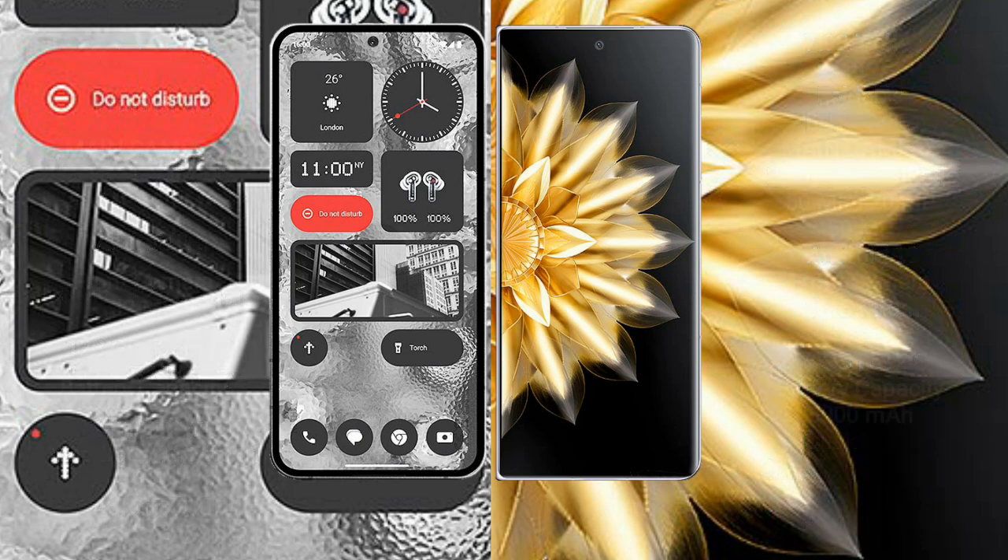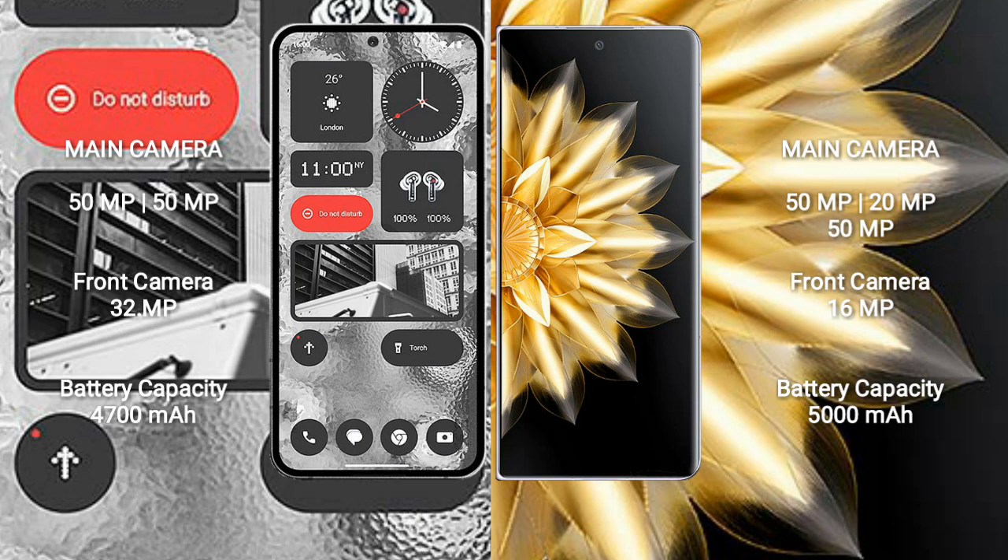Nothing Phone 2 has a dual rear camera setup: 50MP plus 50MP, and a 32MP front camera. Honor Magic V2 has a triple rear camera setup: 50MP plus 20MP plus 50MP, and a 16MP front camera.